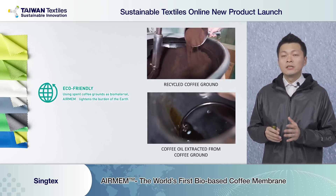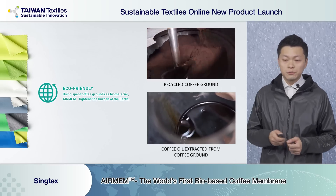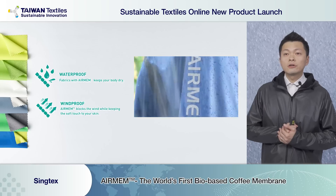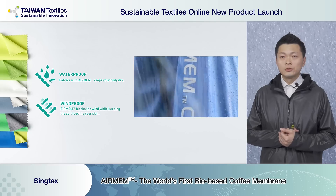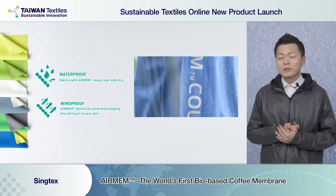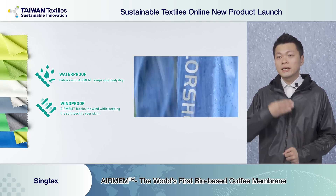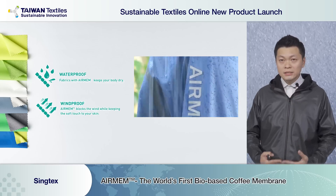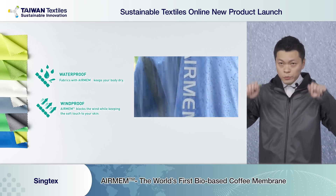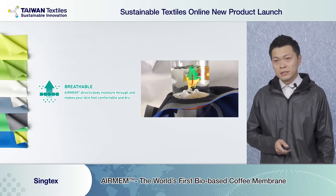We use CO2 for extraction — a very eco-friendly process. You can also see the water repellency performance: when you wear it outside and it suddenly starts raining, no need to worry because the jacket protects you and keeps you dry inside. You can simply watch the water roll completely off — it's a very good idea.